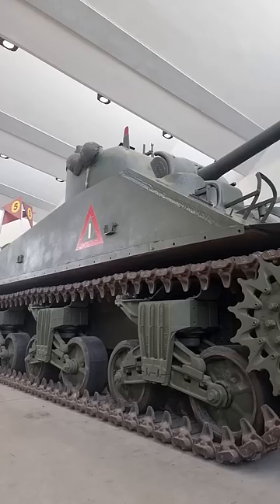Most Covenanters never left the country, but one was destroyed during a German bombing raid. A lone Covenanter was attached to a Polish armoured train, which was stationed at Canterbury, in the county of Kent.